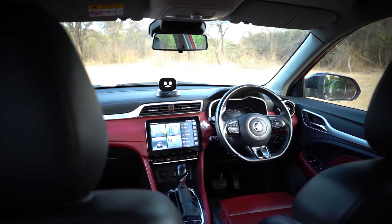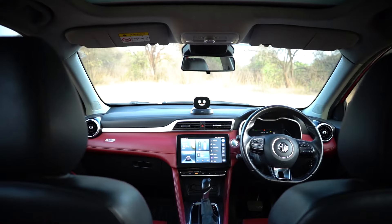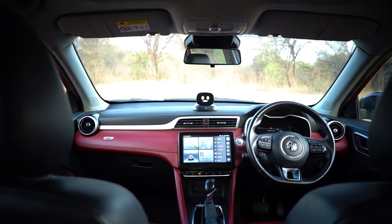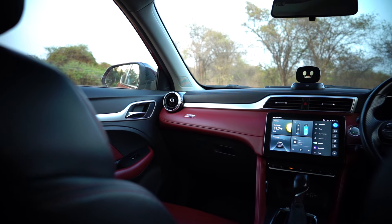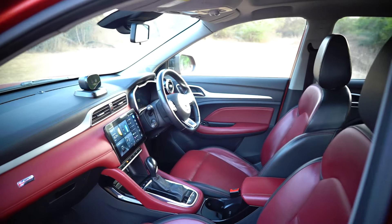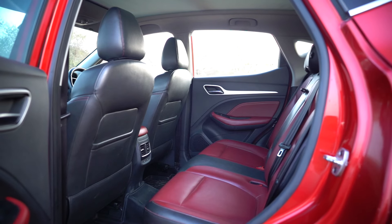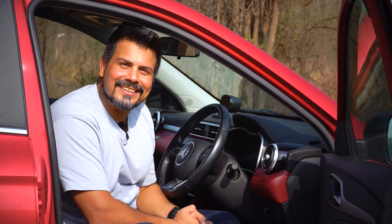The Ester boasts arguably the most characterful and opulent interior in its class. It stands out with its sangria red and black two-tone interior, which covers a large part of the dashboard, door panels and seat upholstery, and offers soft-touch materials everywhere. A large screen, perforated seats, and a bold yet plush colour scheme add unmatched character and substance to the Ester's interior.